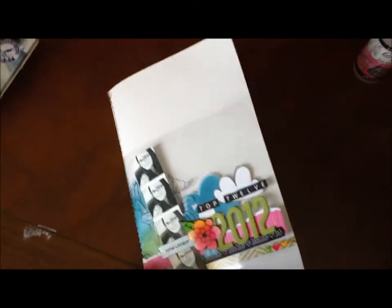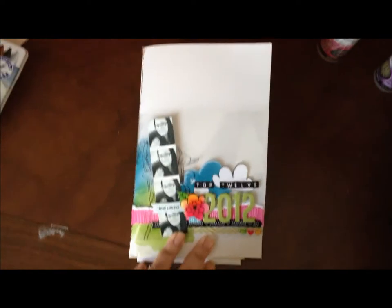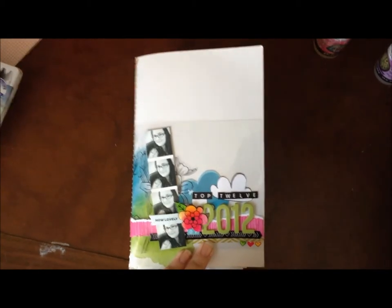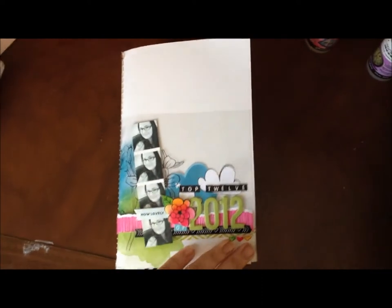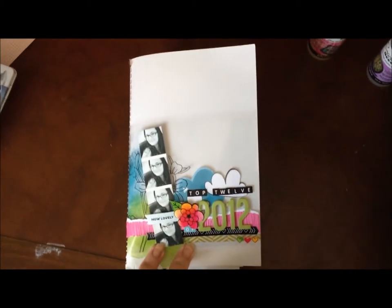So there you go — my very first Amy Tangerine day book. I had way too much fun with this, and now I really need to catch up on some housework because I've kind of let things slide. Thank you for joining me and having a little look. If you've created a day book, and especially if you have a video, I would love to see it — I'm all for getting inspiration from other people. Thanks for taking some time with me, and I hope to see you soon. Bye!